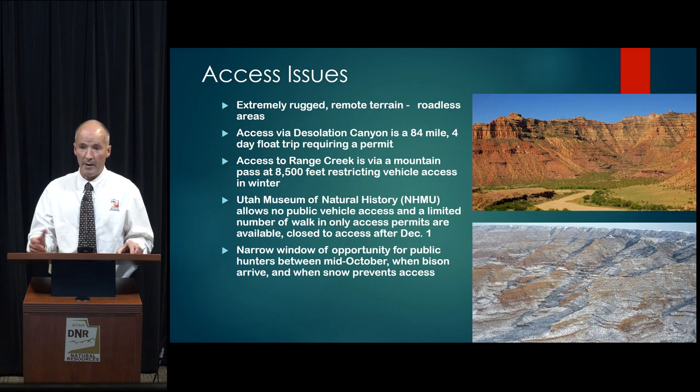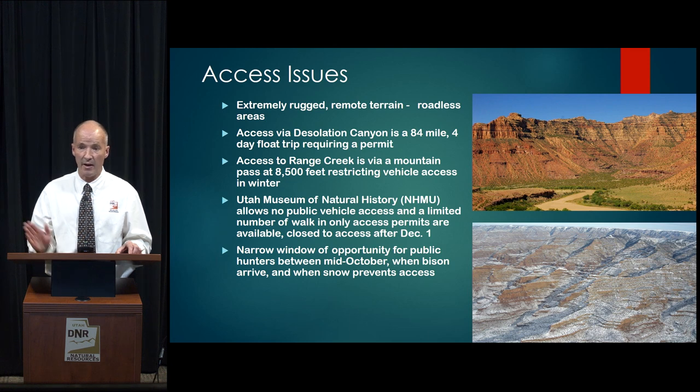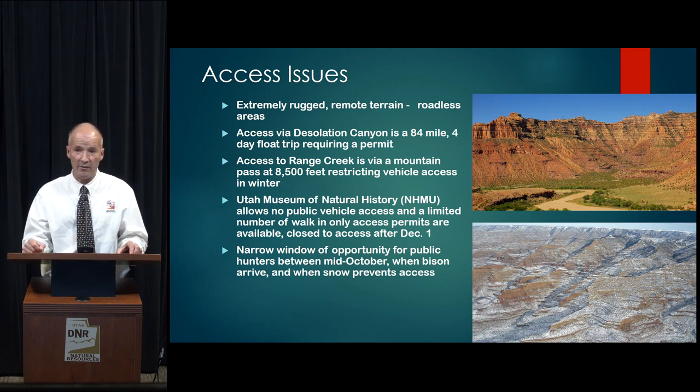I also want to paint a picture of how rugged and remote this country is. The pictures on your right denote some of the country these bison often reside in — it is extremely rugged, remote, and roadless terrain. Access to a couple of these areas is only via Desolation Canyon, which is an 84-mile float. It takes four days to float that and requires a permit from the BLM. The other portion, Range Creek itself, is accessed via a high mountain pass where you pass over 8,500 feet.